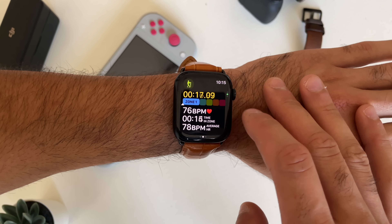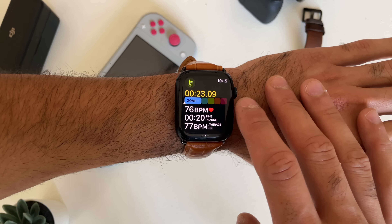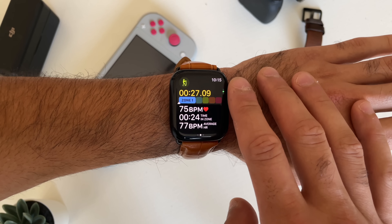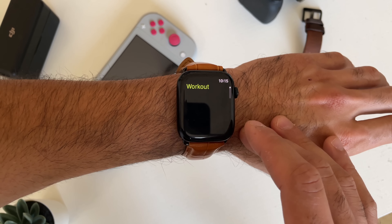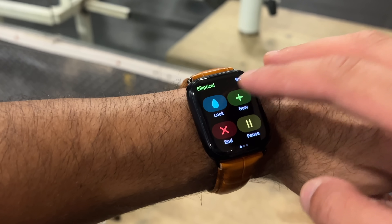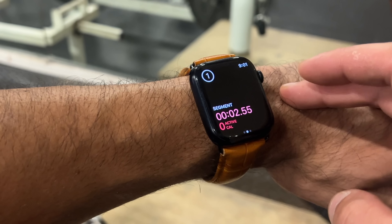You can now see what kind of zone your heart rate is at. Zone three is a good spot for cardio sessions, and the other zones are for fat burning and such — this is new for watchOS 9. Also, a mistake a lot of people make is ending one workout and starting a new one. If you tap the plus icon in the workout section, you can quickly resume with the next workout instead of ending it, keeping everything organized under one log.